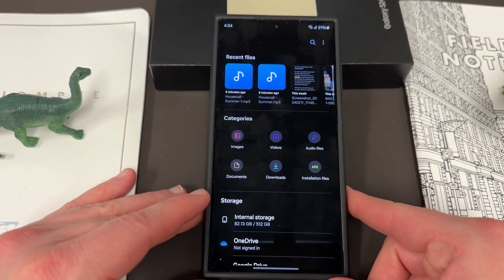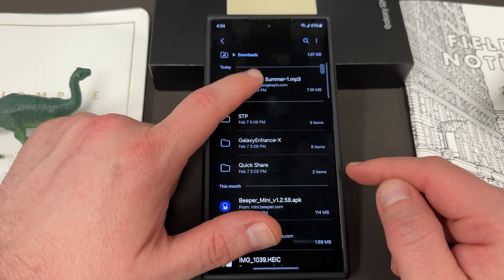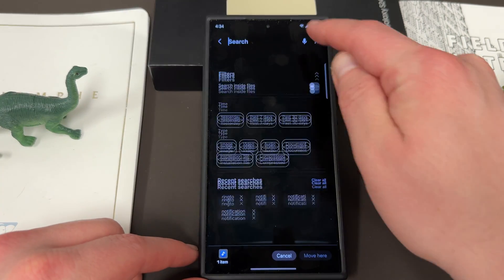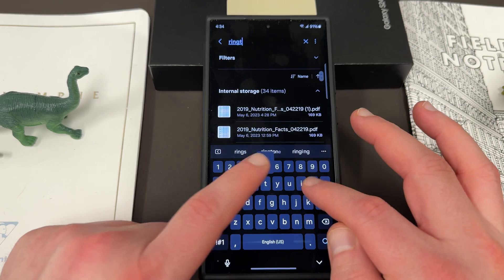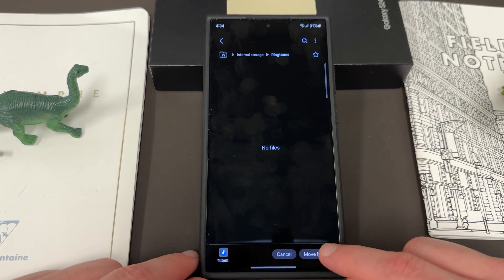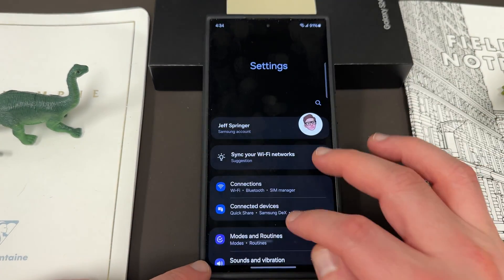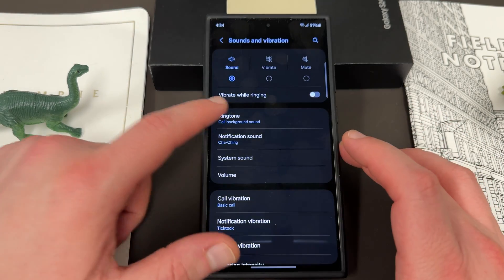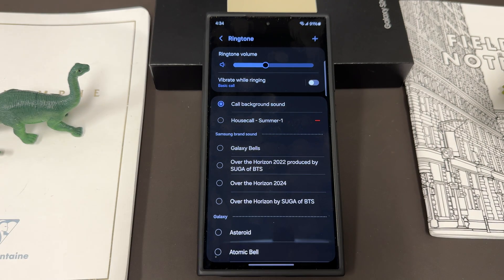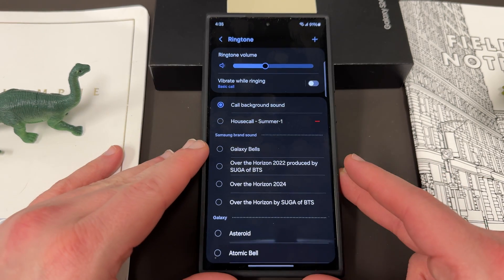To get the same sound in your ringtones list, go back to your downloads folder, highlight the MP3 you want, go to Move again, go back to the list, go to the top and search. This time search for 'ringtones,' find the ringtones folder, tap on it, and repeat the process to move the file there. Now if we go back into settings under sounds and vibrations and go to Ringtone, you'll see Housecall Summer MP3 right there — we can utilize that as a ringtone because we moved it into both of those appropriate folders.